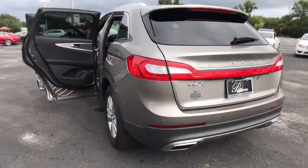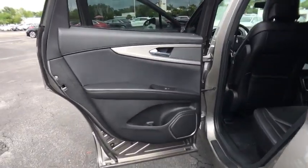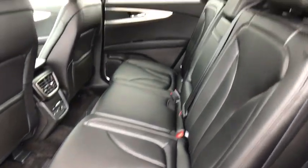Power steering, adjustable steering wheel, aluminum wheels, four-wheel disc brakes, cruise control, keyless start, auto dimming rear view mirror, floor mats, front wheel drive.